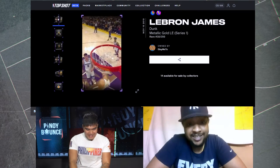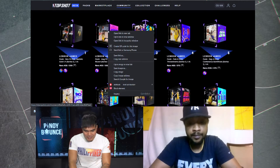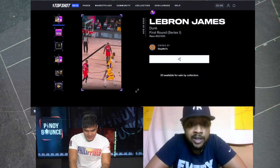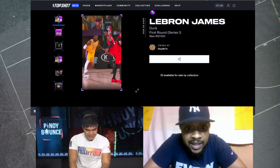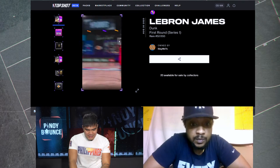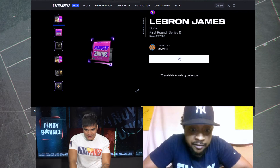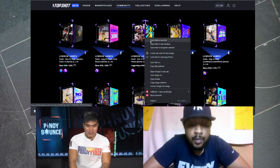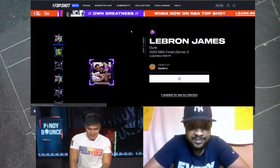Let's look at the second one — LeBron James First Round. This was a nice moment, I really like it. I was so happy when I pulled this because I really wanted that nice little back door cut. I'm 80 too. I'm a real fan of the bubble plays. I think they're going to have so much value once things go back to normal — it's so unique. It's like a time stamp, I agree.